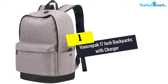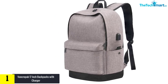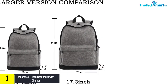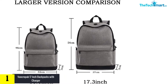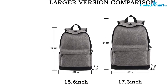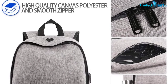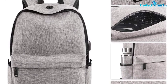And finally, at number one we have the Vancropak 17-inch Backpack with charger. This is a smaller design than your average bag but it has great capacity. The dimensions are 13 by 19 by 5.5 inches and it can hold 25 liters. Moreover, it is made of polyester fabric which makes the bag durable and water resistant, but at the same time very lightweight. The backpack has several main compartments including the section for your laptop, which is padded so you do not need to worry about your computer getting damaged.